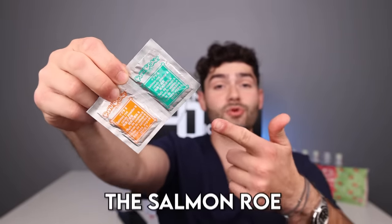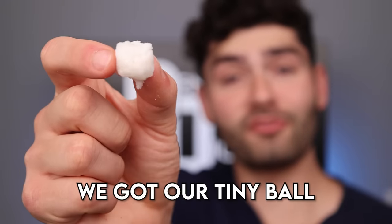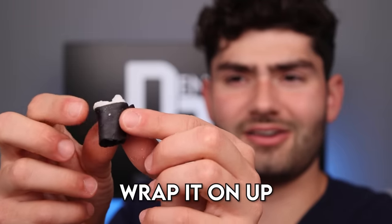Now lastly it's time to make the salmon rose. Pour packet one inside, then packet two. Smells like blueberries. Now we gotta fill up to the water line on each side, mix it up. It's time to make the salmon rose — we got our tiny ball of rice so let's add some seaweed, wrap it on up. Call me Chef Boyardee because I'm out here cooking.